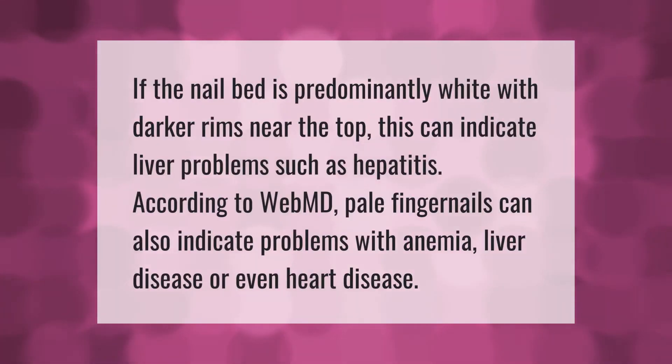If the nail bed is predominantly white with darker rims near the top, this can indicate liver problems such as hepatitis. According to WebMD, pale fingernails can also indicate problems with anemia, liver disease, or even heart disease.